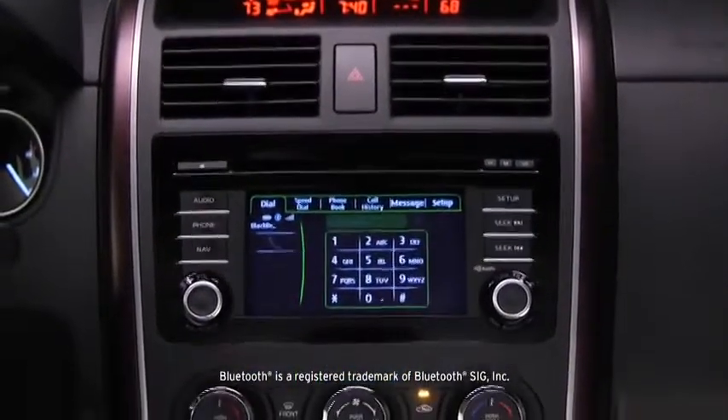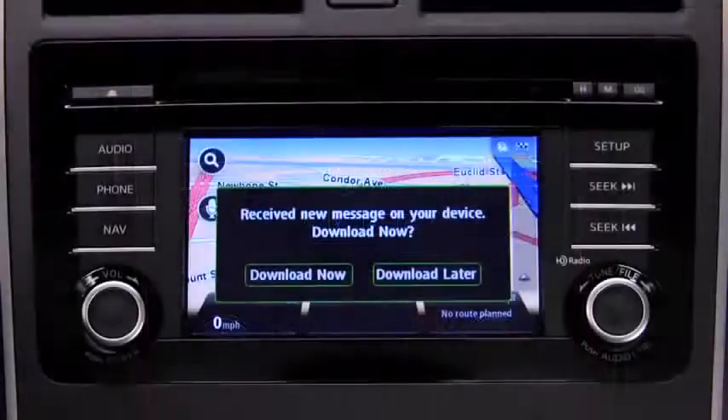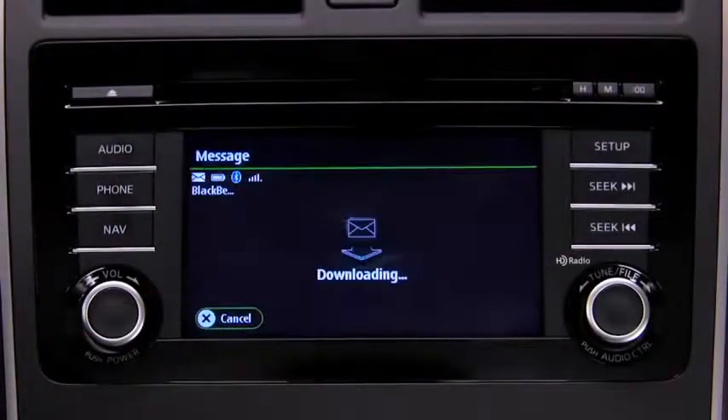A Bluetooth hands-free system, also standard, gives you wireless phone and audio streaming, and you can even set it up to read your text messages to you.